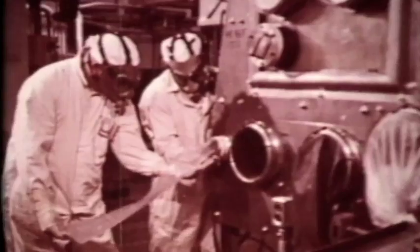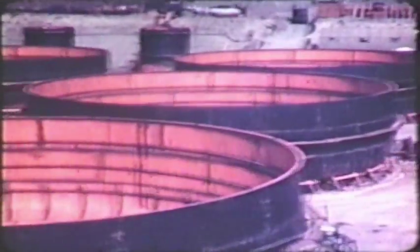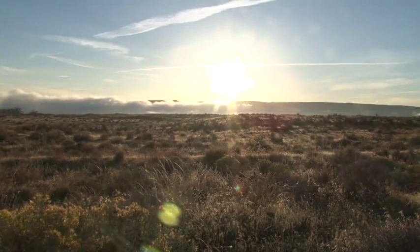For decades, the Hanford site was integral to our nation's defense mission, but years of plutonium production left a legacy of waste, chemical and radioactive contamination, some of which has seeped into the groundwater beneath Hanford.